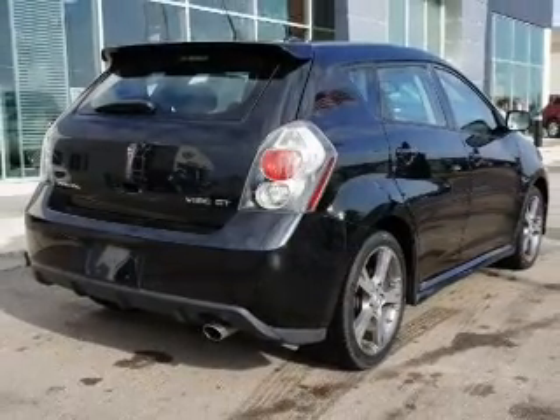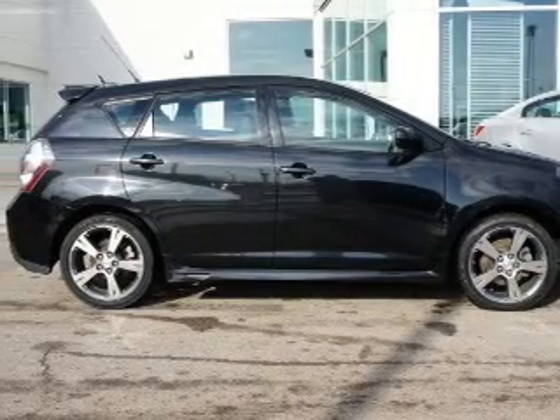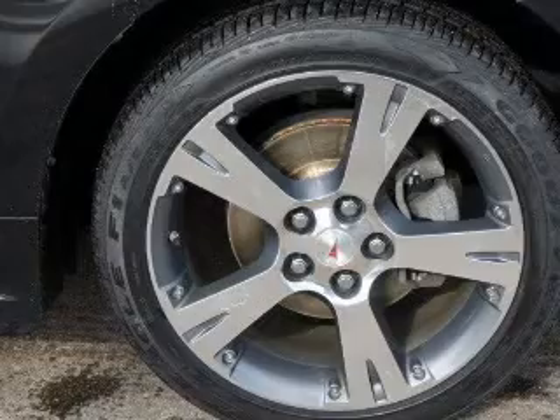Premium wheels give a more luxurious look. Get advanced listening benefits from the premium sound system. Anti-lock brakes help you bring your vehicle to a safe stop.